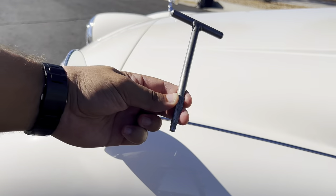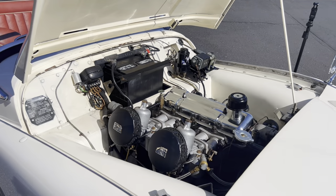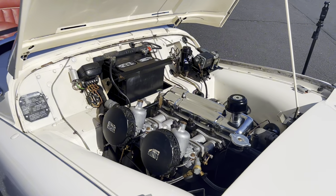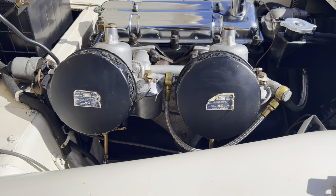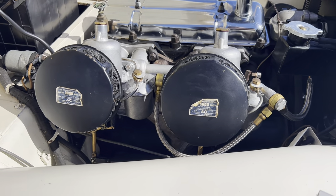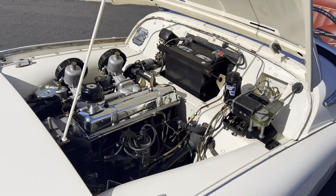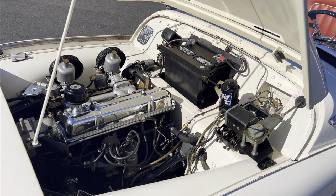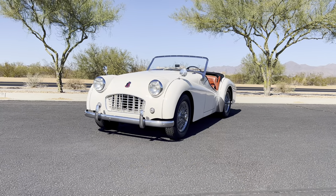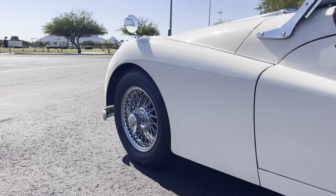Under the hood, accessed via coach key and two hood pins, is a 1,991cc inline-four overhead valve engine with twin SU H6 carburetors producing 100 brake horsepower at 5,000 RPM. The straight four is paired with a four-speed manual transmission with a floor-mounted shifter featuring positive synchromesh on the second, third, and fourth forward gears.